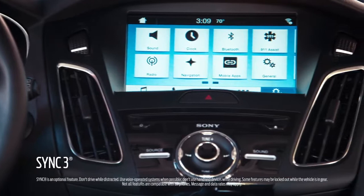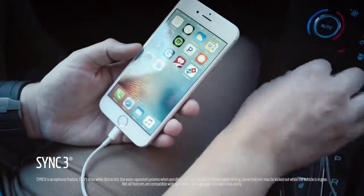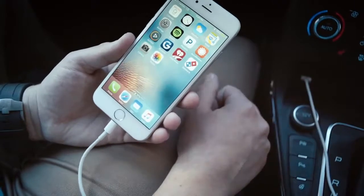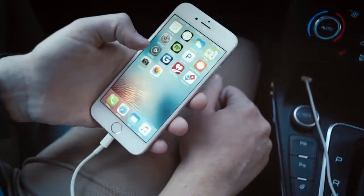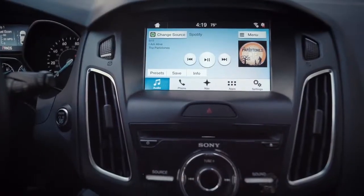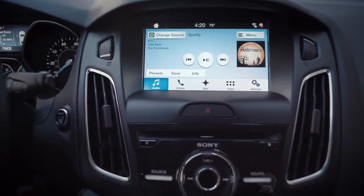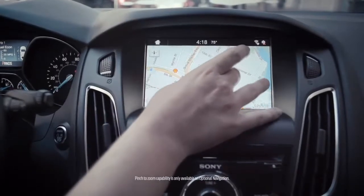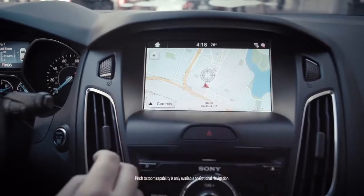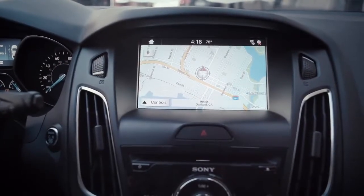Sync 3 in the 2016 Focus is a massive improvement. I'm going to plug the phone into the smart USB charging port — there's also one in the center console as well. Let's pull up Spotify on the iPhone. As you can see, a song has come up. You can go into the menu, see your favorite playlists, and head to navigation. You've got pinch to zoom capabilities that allow you to zoom in on the maps. It responds very quickly and is a lot like your typical smartphone.